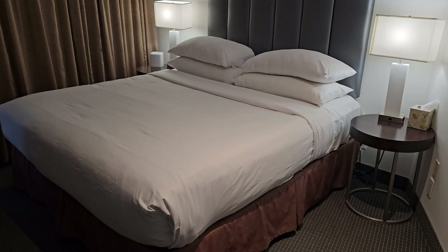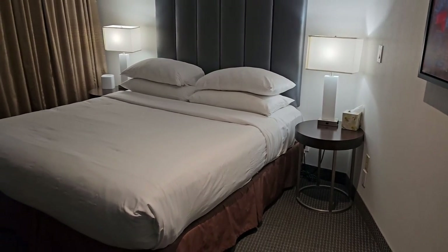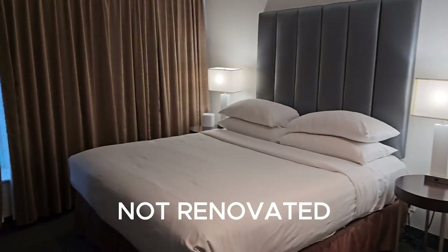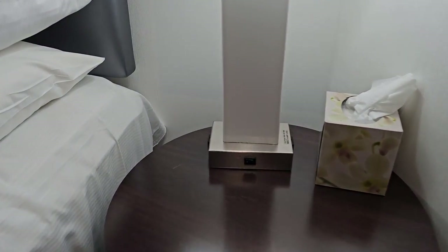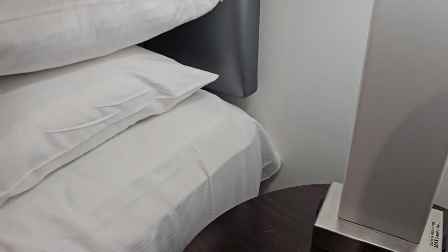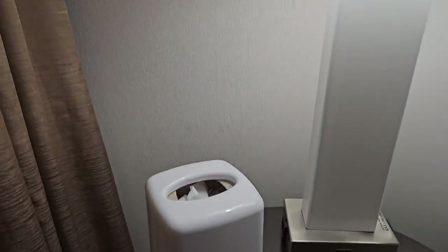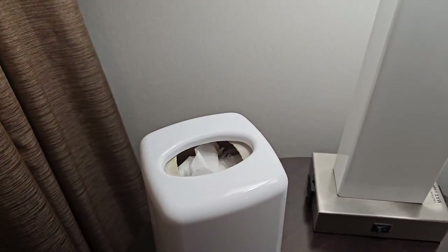We got a one king bed — look at those pillows, they look fluffy. Right now the hotel is renovating and I believe this could be a renovated room, though I'm not absolutely positive. It is nice. We've got a lamp over here with an outlet on that side, some tissues, and an outlet on the other side of the lamp too. I don't see any USB ports, which is fine because I brought my chargers. There's another lamp on this side of the bed with more tissues in a nice little holder — fancy. Another outlet on both sides of the lamp.